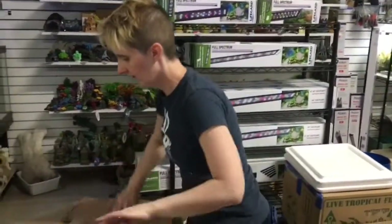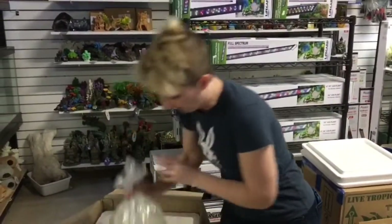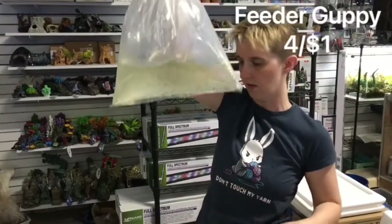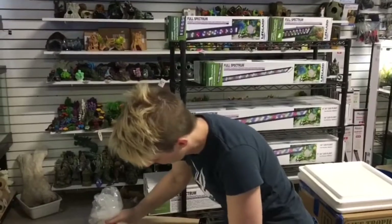Should have some feeders down in here — see if we can dig those out. There we go, we got our feeder guppies. Remember, we do a discount if you let us know ahead of time. We'll come pick them up before we cut the bag.